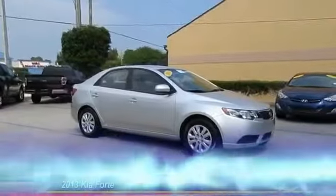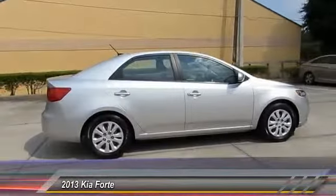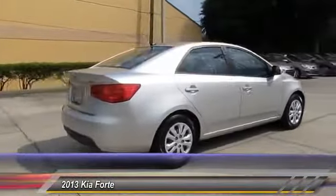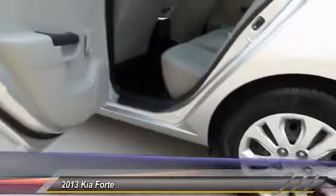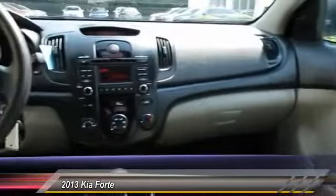The 2013 Forte. If you're looking for a trendy and feature-laden compact sedan, the Kia Forte is for you. It offers an exceptional combination of innovative design, high quality engineering and outstanding value, and is priced below $15,000.